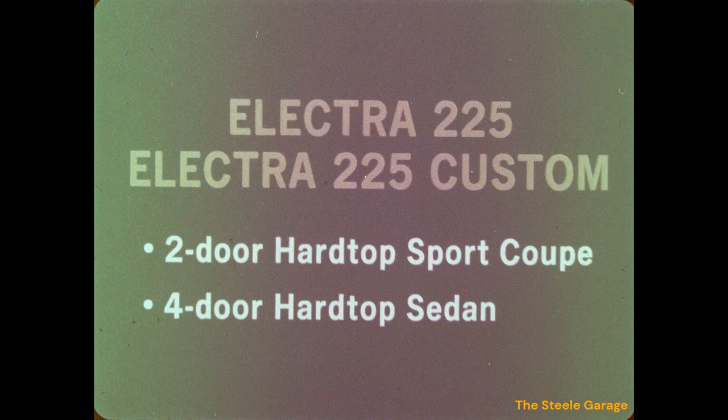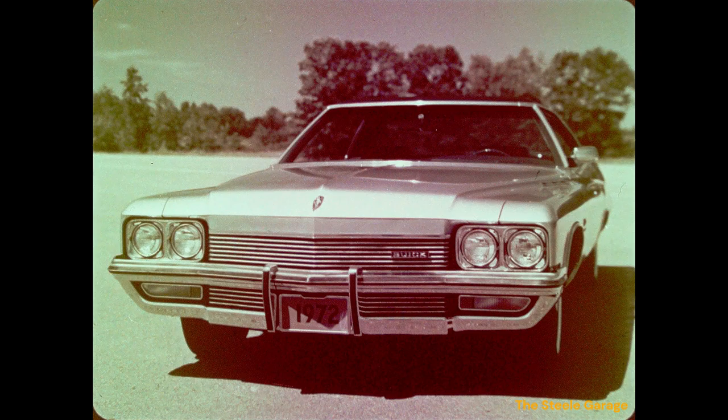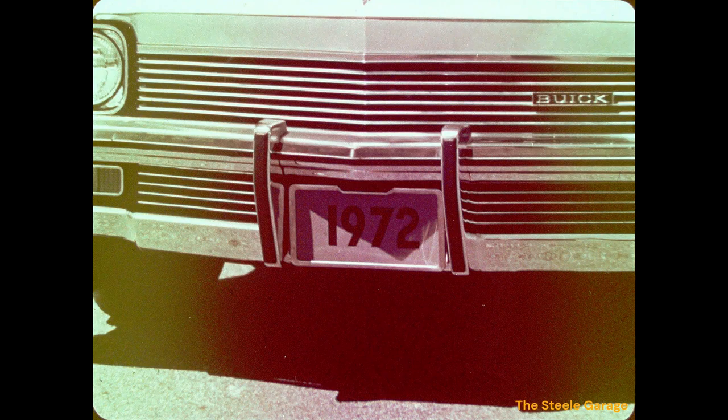The Electra 225 and Electra 225 Custom are available in two models: a two-door hardtop coupe and a four-door hardtop sedan. This is the LeSabre for 1972. Its distinctive new grille features a lower grille header and a horizontal bar motif to give the LeSabre a lower, wider look. LeSabre's front bumper is all new for 1972.